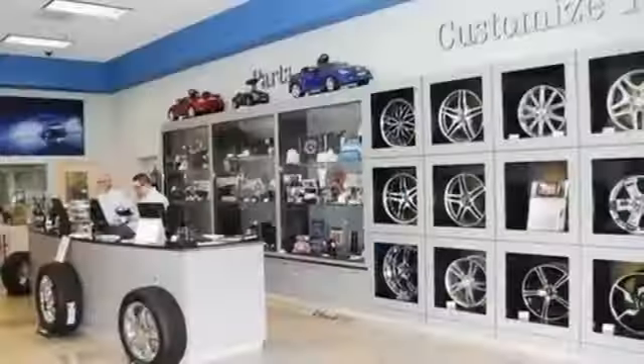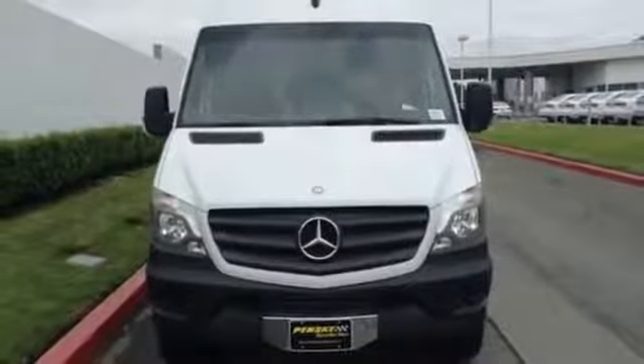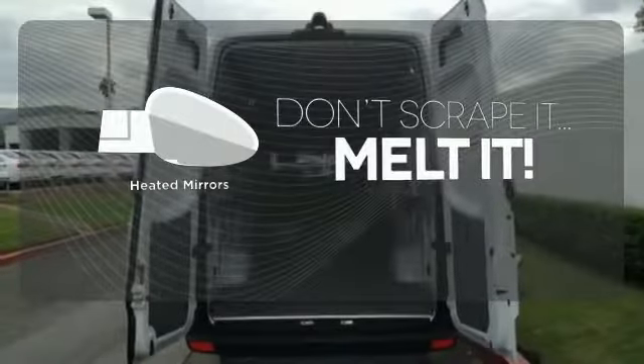The Sprinter also comes equipped with convenient features, including keyless entry, climate control, and an iPod interface with USB connection. Leave the scraper in the car, thanks to the heated mirrors.